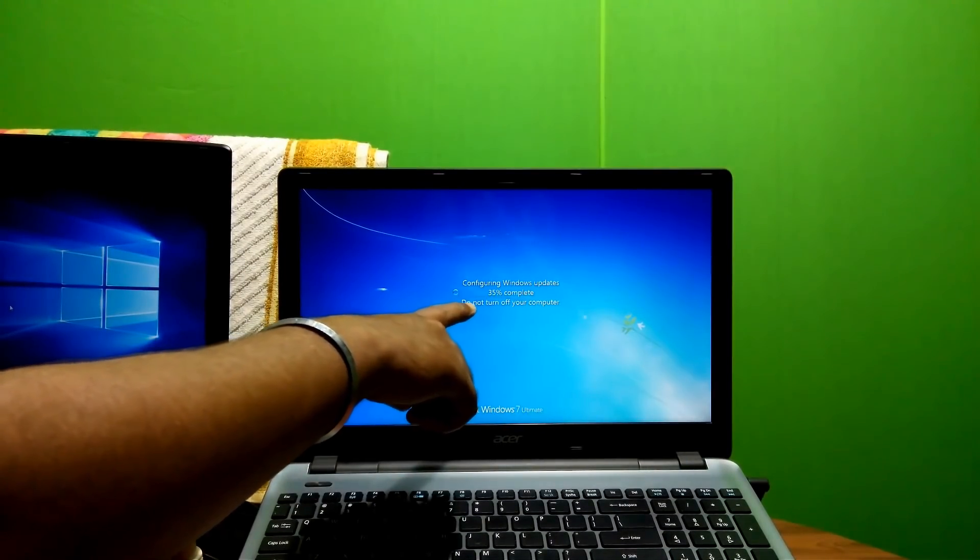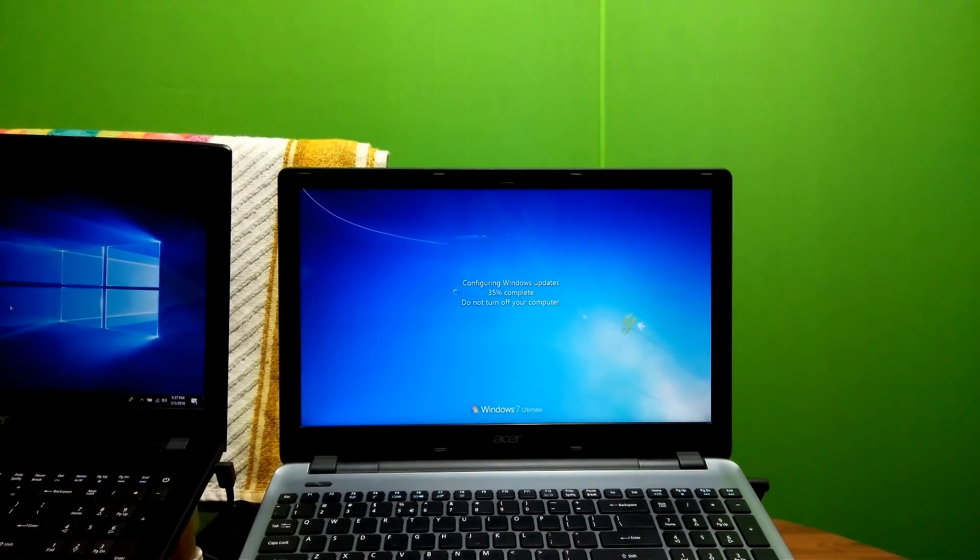As you can see, here it shows Windows updates stuck at 25%. This can also happen with Windows 10, Windows 8, and other Microsoft OS.